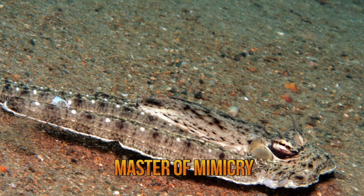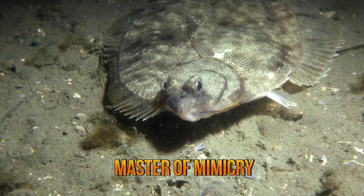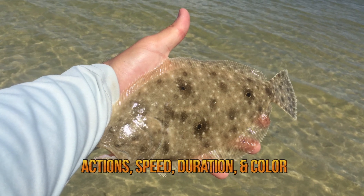In one case, researchers observed the behavior of a mimic octopus in an area that was abundant in flounder fish. They mimic the swimming actions, speed, duration, shape, and even the coloration of the flounders.